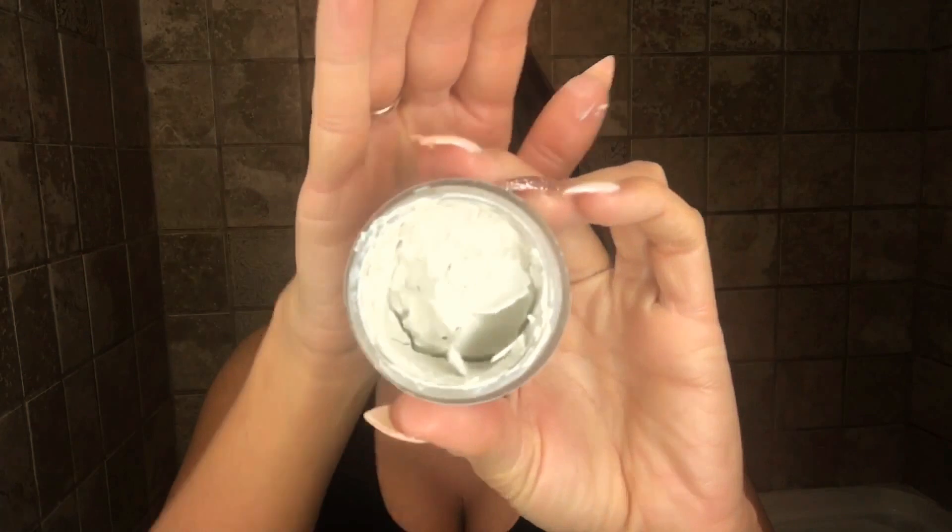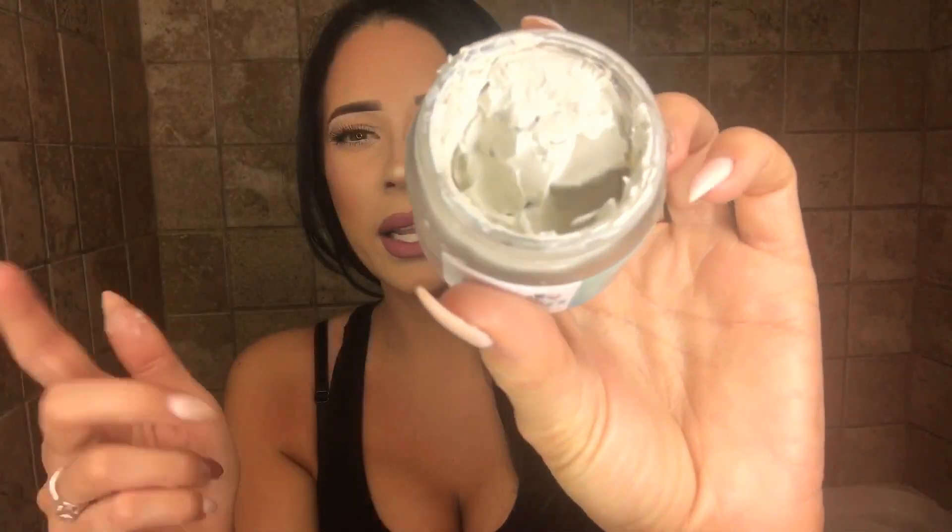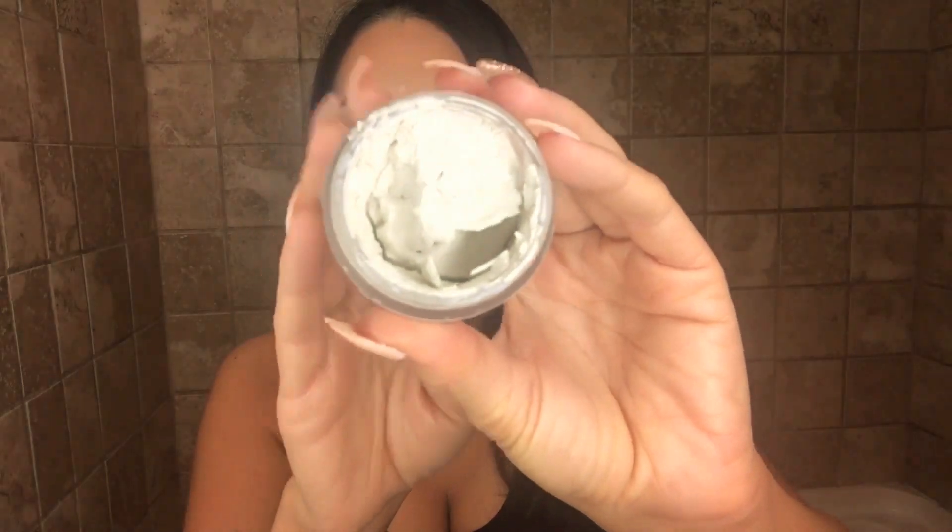Oh, that smells good! It's a chunkier clay — it doesn't just pour out, it stays in there. All of these products are manufactured in Pennsylvania at his office, which is really cool. It smells like citrus — organic citrus peel oil is what I'm picking up. It has this fresh, fruity scent, but not fruity like a fruit punch candle. It's more of a refreshing citrus smell.